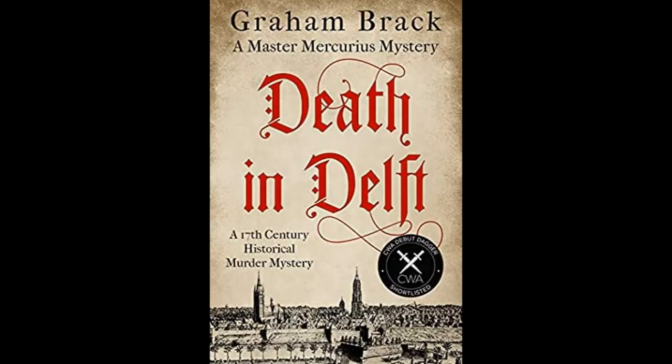Then I read another NetGalley book called Death in Delft by Graham Brack. This is another historical mystery that has just come out recently this year, and I gave it three stars. I did enjoy it, but there wasn't anything quite exciting enough about the plot or characters to bring it up to four stars for me — it was a good solid historical mystery and I liked it.